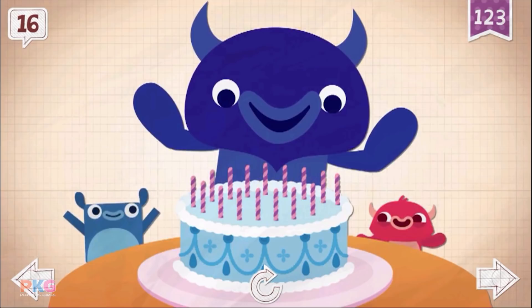Even Big Blue needed help to blow out all 16 candles on his birthday cake.